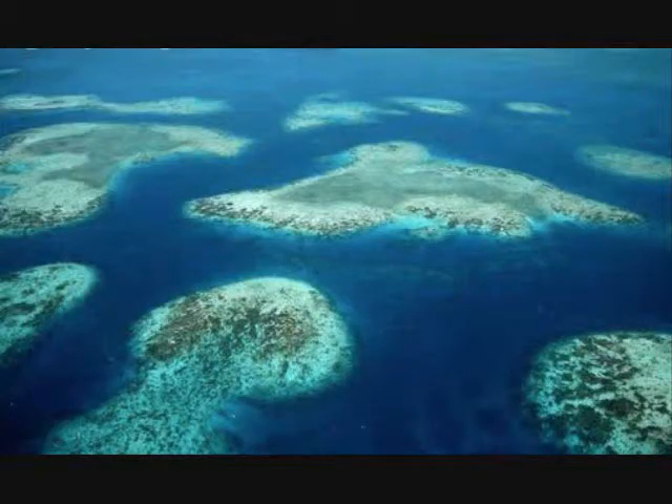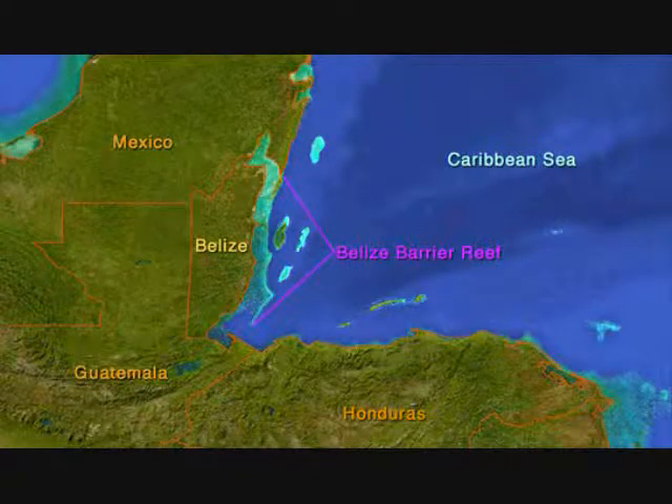The Great Blue Hole is surrounded by the Lighthouse Reef Atoll, which is part of the Belize Barrier Reef, located 96 kilometers off the mainland.